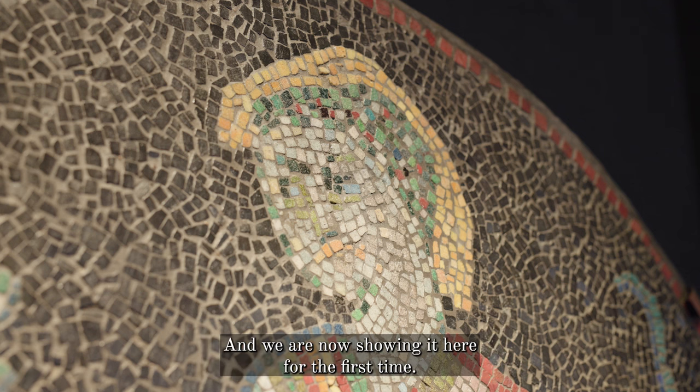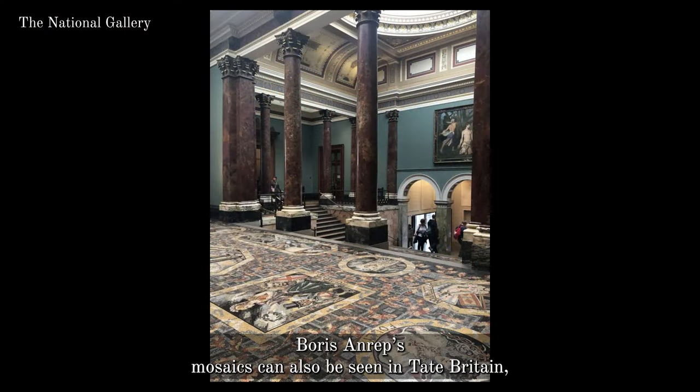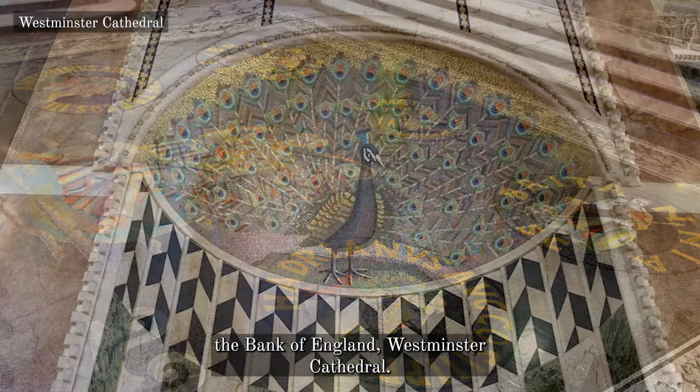As well as the National Gallery, Boris Anrep's mosaics can also be seen in Tate Britain, the Bank of England, and Westminster Cathedral.